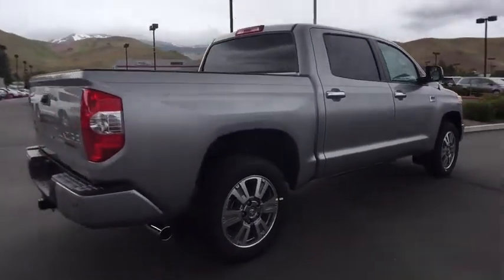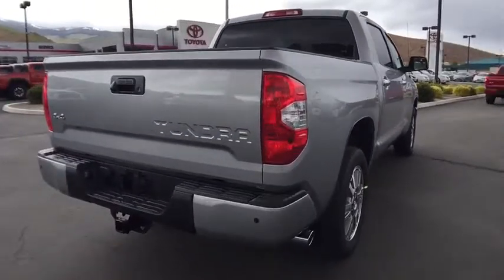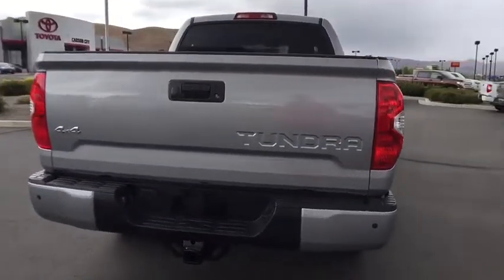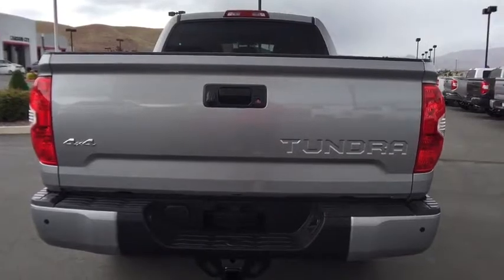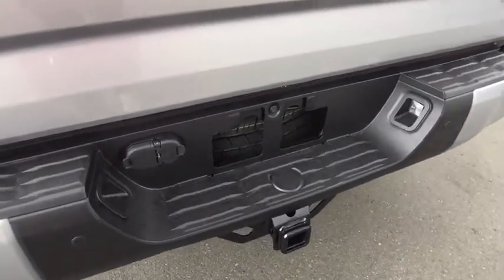Here are some of this vehicle's great options: tow hitch, traction control, power passenger seat, anti-lock braking system, keyless entry, stability control, backup camera, steering wheel audio controls, navigation system.